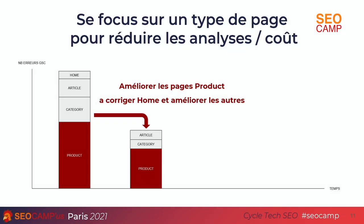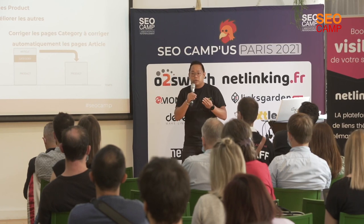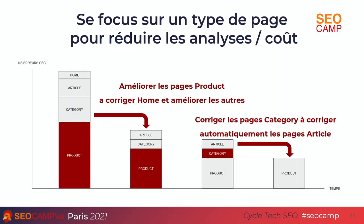Why this approach? It reduces the time and cost of analysis. Analyzing Web Core Vitals takes a long time, especially if you have many pages. By analyzing by page category, we see errors on the home, articles, categories, and products — but by really working on one page template like product pages, we also improved all other templates. For example, if Google flags performance issues linked to the menu on the product page, fixing the menu automatically fixes it everywhere. Then we focus on another template, like category pages, and the number of errors reduces drastically.